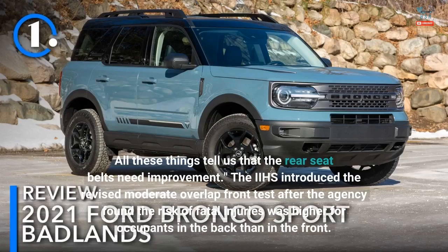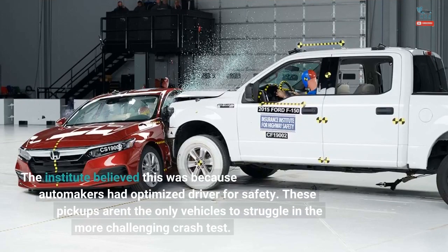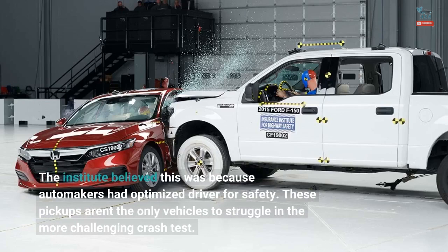The IIHS introduced the revised moderate overlap front test after the agency found the risk of fatal injuries was higher for occupants in the back than in the front. The Institute believed this was because automakers had optimized driver safety. These pickups aren't the only vehicles to struggle in the more challenging crash test.